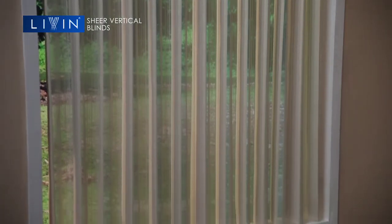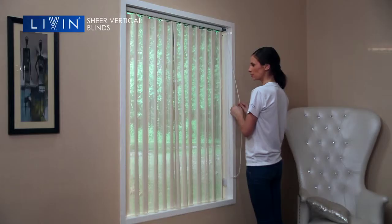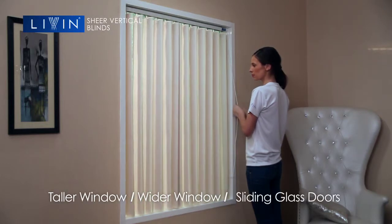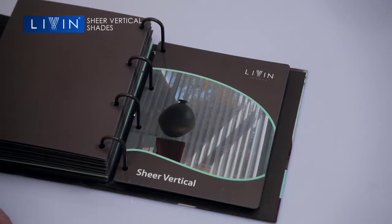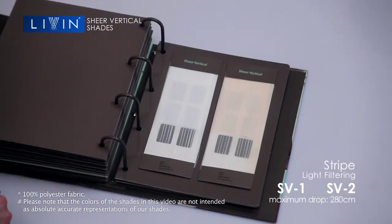This style allows for air circulation inside the room and works well for taller and wider windows or sliding glass doors. Sheer vertical blinds give the effect of light filtering in various forms, with many available shades to choose from.